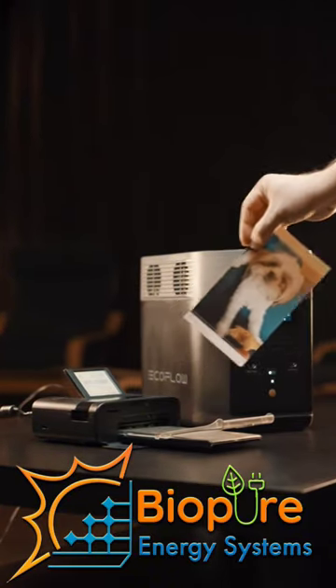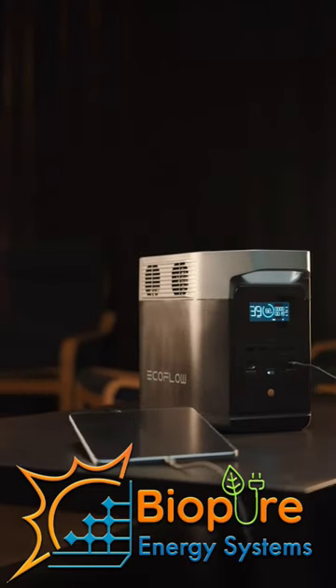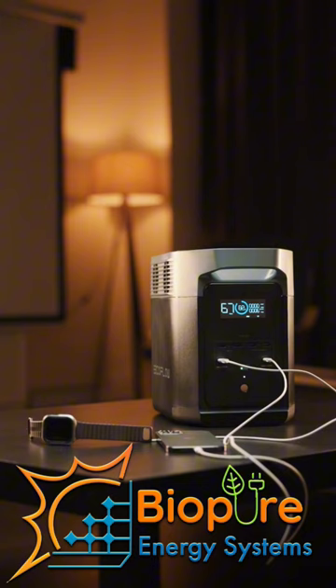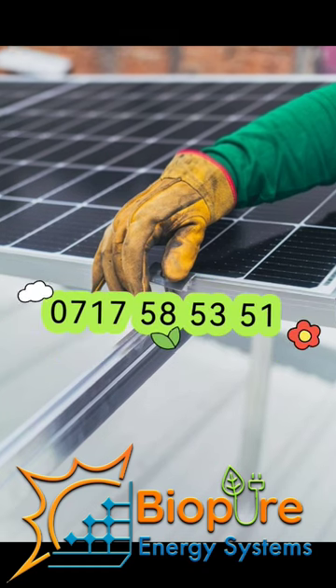The power station can support between 600 and 1600 watts and has a total of 10 power outlets. The battery can also handle 3000 charge cycles up to 80 percent capacity, and it weighs 7.8 kilograms.